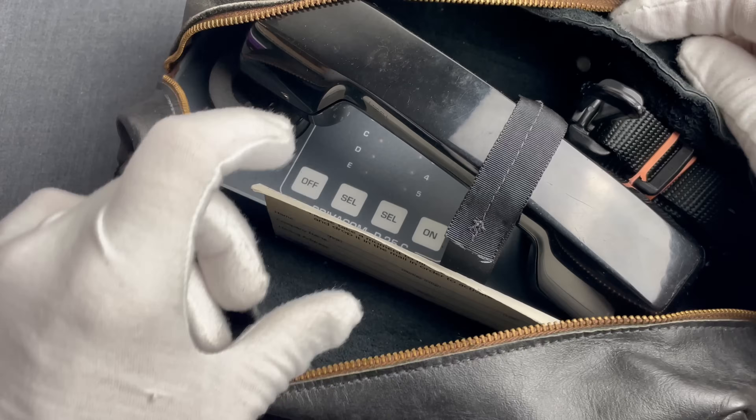And certainly many of our viewers would be interested to know how this looks on the inside, so let's have a look!